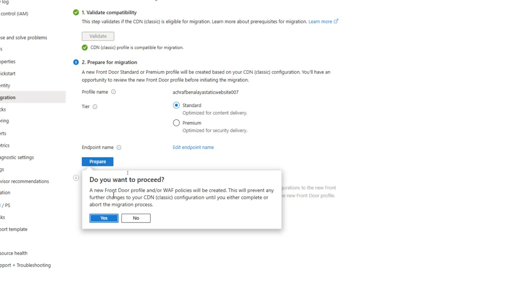A new message appears: 'Do you want to proceed?' A new Front Door profile and a WAF policy will be created. If you have a geo-filtering rule, it will be converted to a WAF policy. This will prevent any further changes to your CDN Classic configuration until you either complete or abort the migration process. Let's hit Yes.